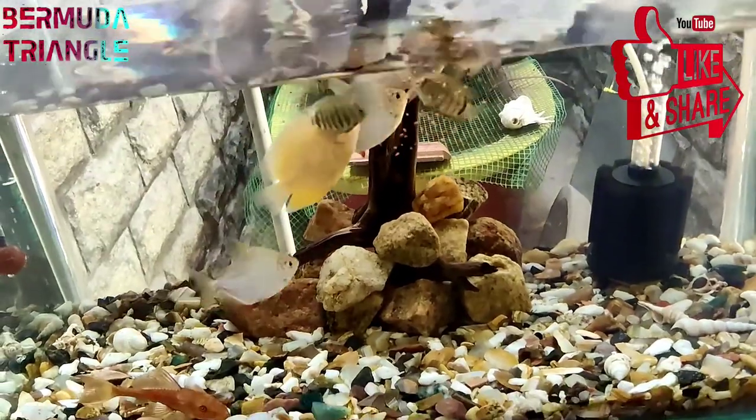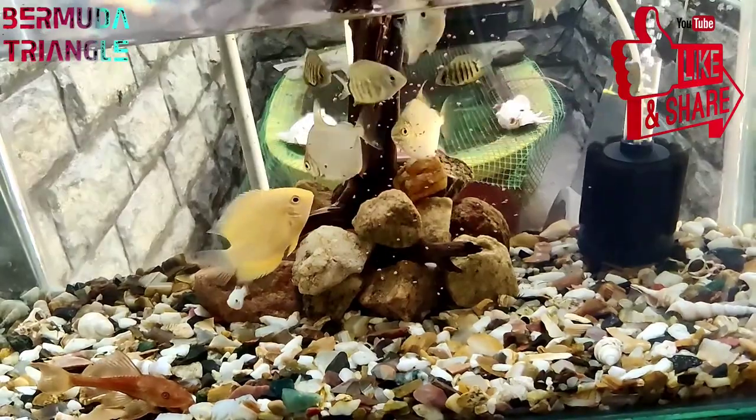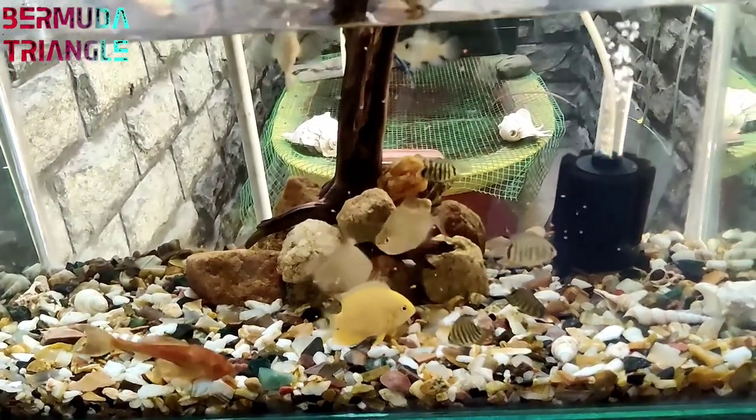Hey guys, in this video we will see how do you feed the fish and how do you feed the chicken. If you like this video, please like this video and subscribe to our channel. First, we will see how do you feed the fish.